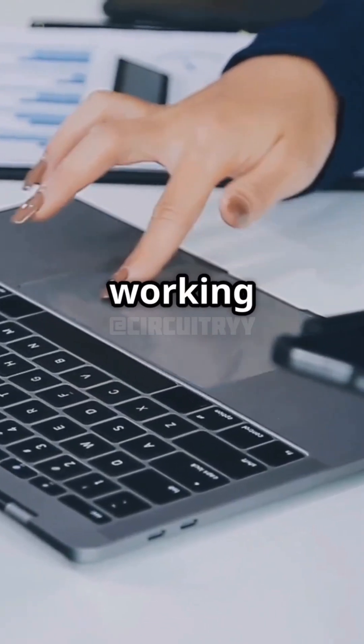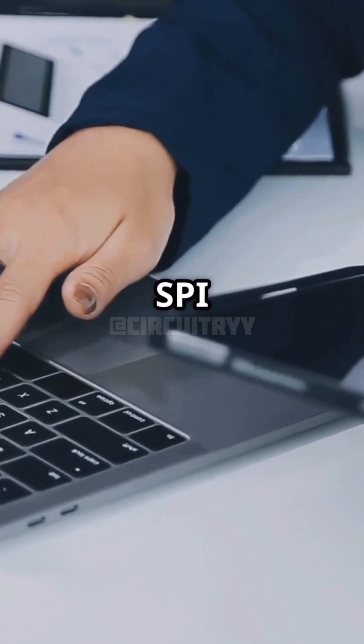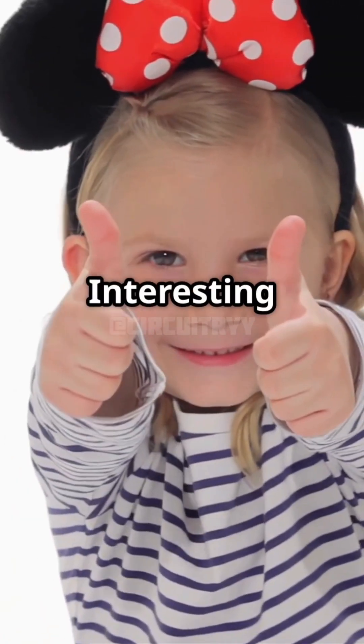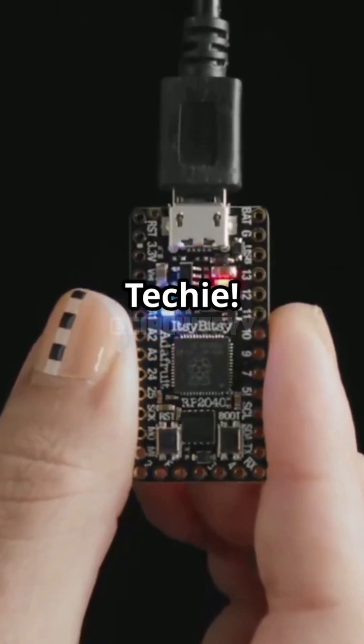So next time you see your devices working seamlessly, remember SPI is running in the background. Please do like and subscribe for more interesting content. Keep tinkering, techie!